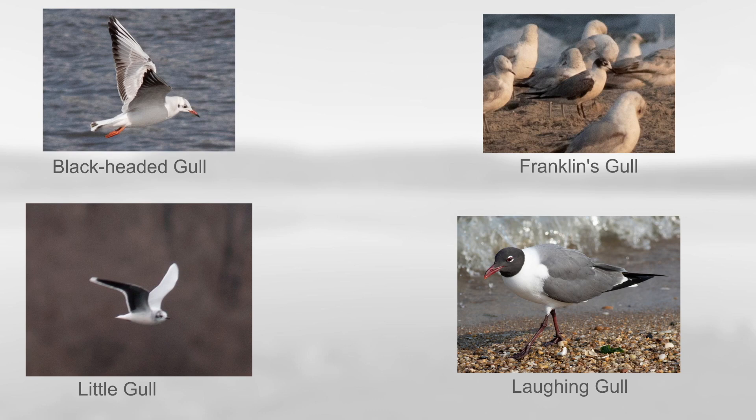I'll conclude with a quick introduction to some of the rarer inland species in the east. The first group has a more similar plumage to Bonaparte's Gulls, specifically with that black hood. You have Black-headed Gull and Little Gull, which are both visitors from Europe and not really that common anywhere in North America. Then we have Franklin's Gull, which is very abundant in the middle of North America but a little more rare towards the east coast. And finally, Laughing Gull is incredibly common in coastal areas but not that common farther inland.